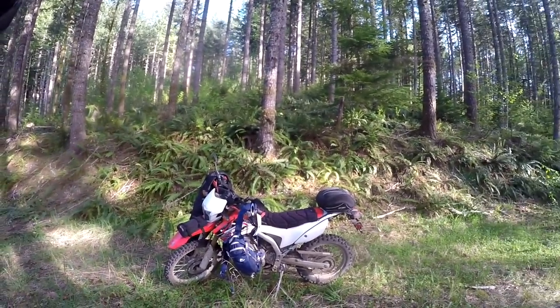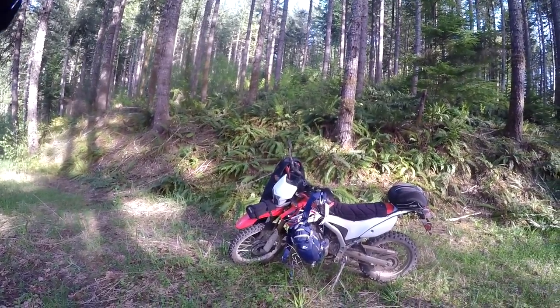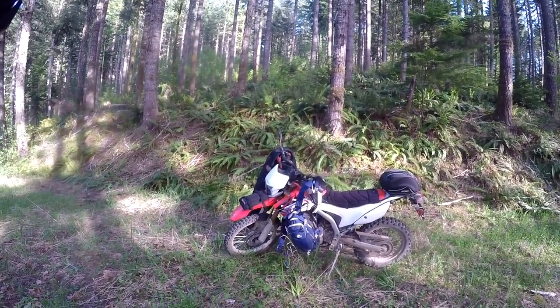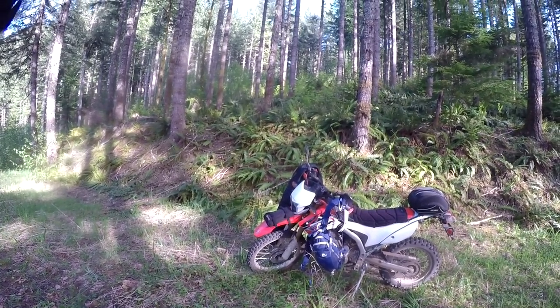Hello ladies and gentlemen, welcome back to the dork side. It is I, your friendly neighborhood dork in the woods, and today I want to talk to you about my dual sport / adventure / logging road exploration / anytime I'm out in the woods by myself gear.